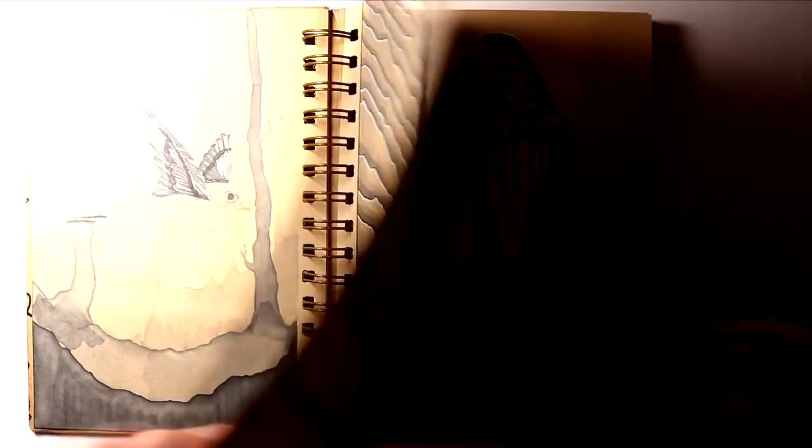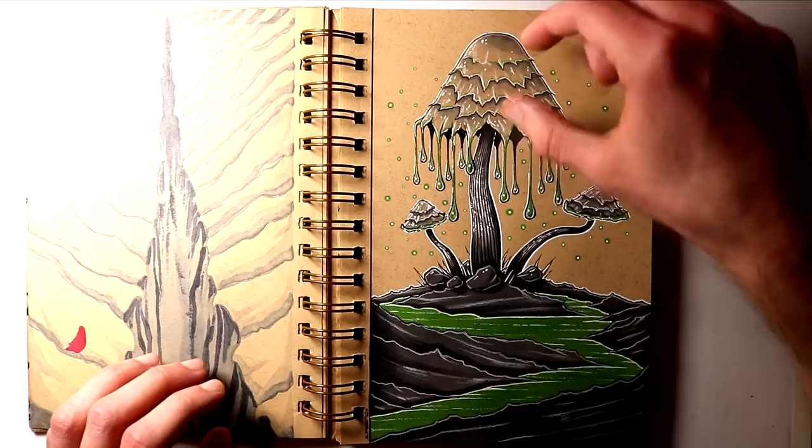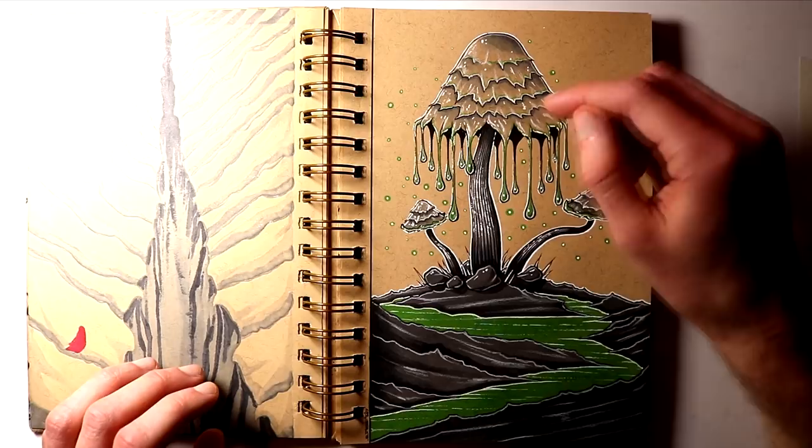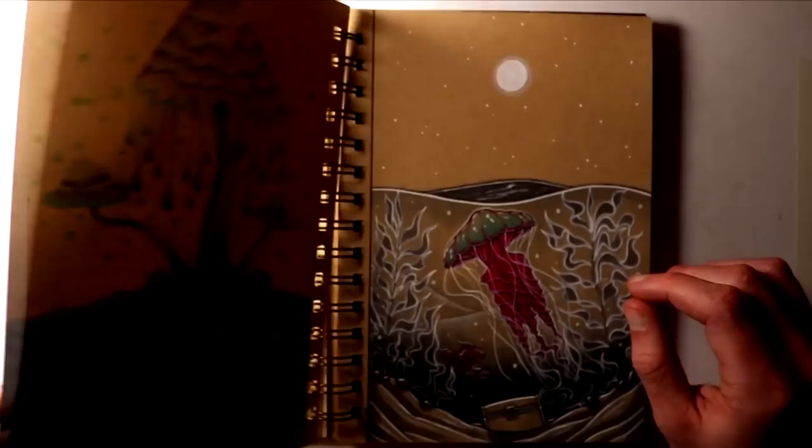Moving on from that, on day 3, the word prompt was Poison. And in this case, I'd never really tried much mushroom or toadstool art before. I was really inspired by the interesting shape of ink caps, especially this top section. And I tried to add a more fantasy style with green drops of poison all dripping down and creating this green poison river that's flowing through the landscape.